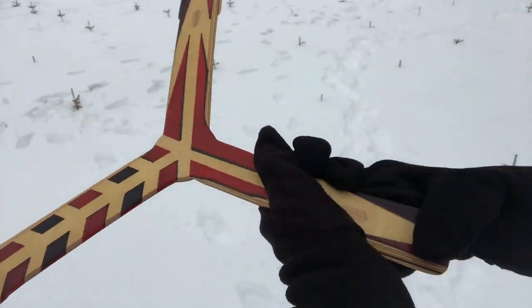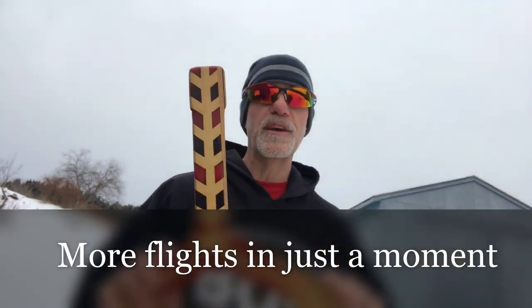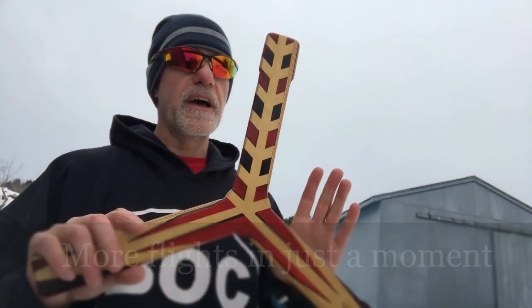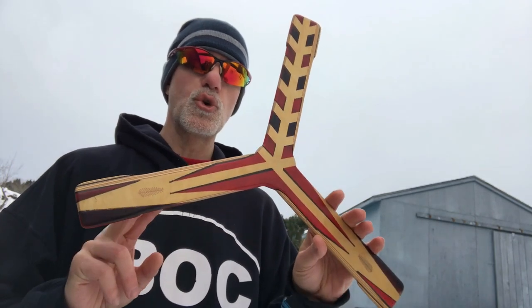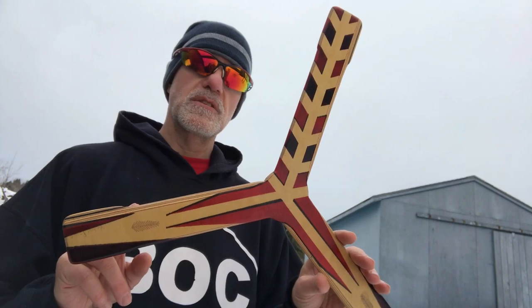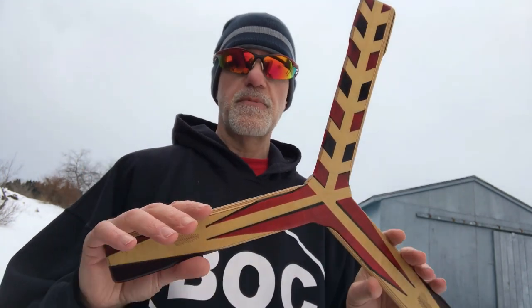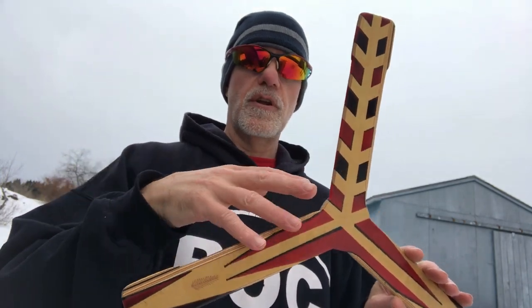Hey everybody, welcome back to Boomerangs by Vic. I hope you enjoyed the flight. The cool thing about this boomerang is I've only ever made two of this design. This is number two, and my father received the first one. The first one I made was for the theme Vietnam, because my father was in Vietnam, and I have different stuff written on that boomerang.